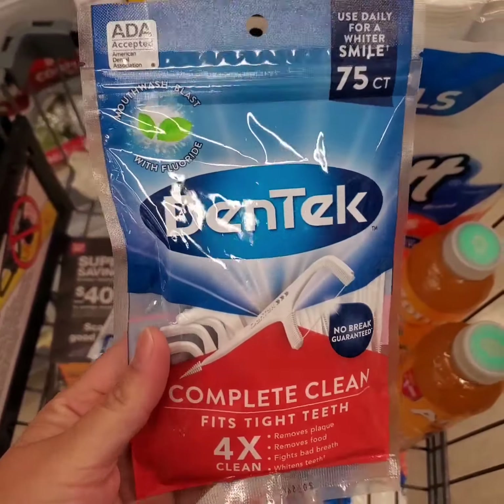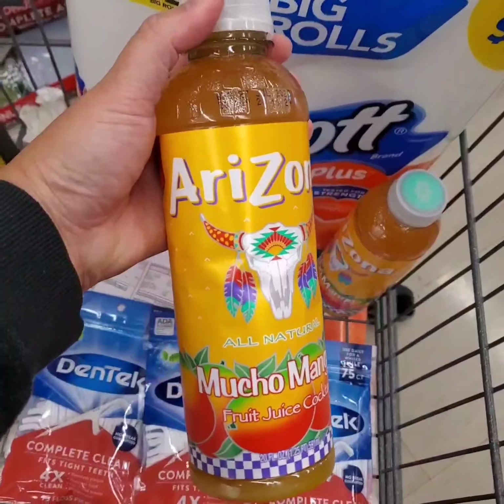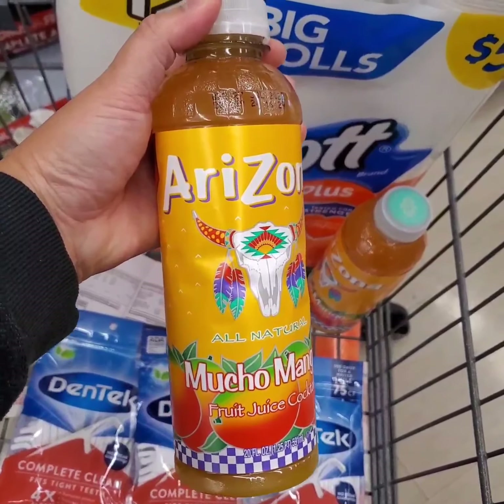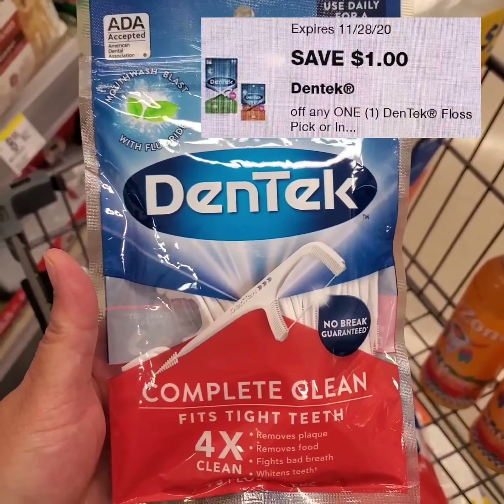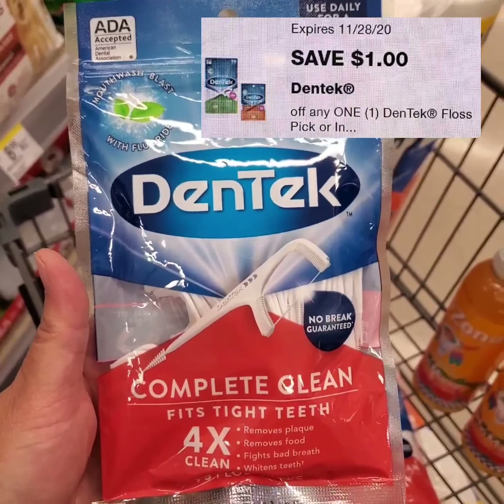For my second transaction, I'm going to take three Dentec Floss Picks, two bottles of Arizona Fruit Juice, and two packs of Scott toilet paper. I have digital coupons for the Dentec Floss Picks.